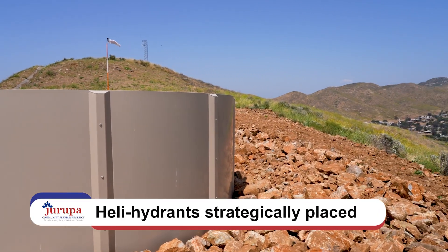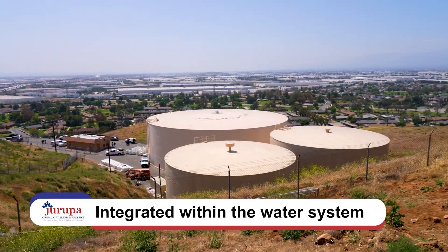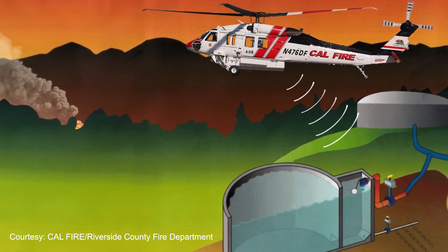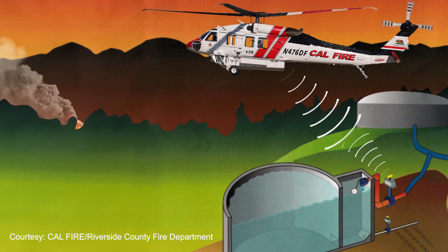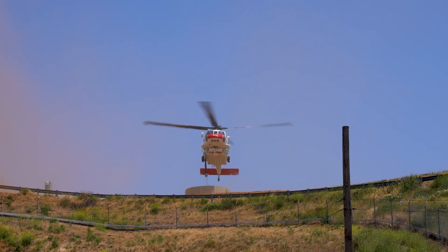Situated strategically in fire-prone areas, these HeliHydrants are constructed to integrate seamlessly with JCSD's existing water systems. When a fire breaks out, the JCSD HeliHydrant quickly fills when activated by an approaching firefighting helicopter, providing a valuable water source that saves critical time in the battle against fire.